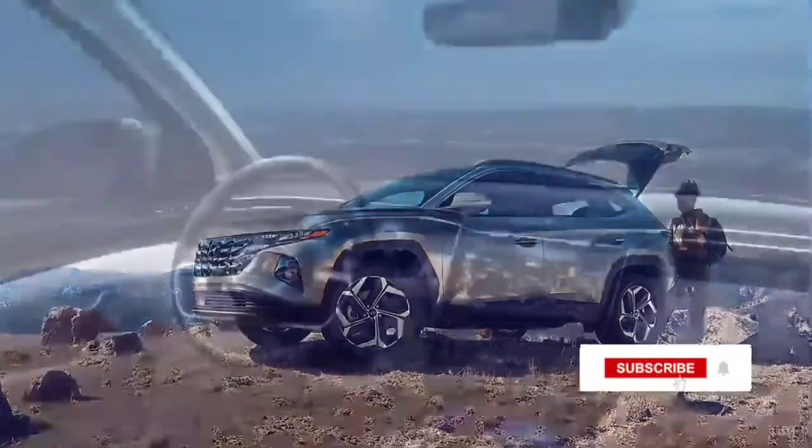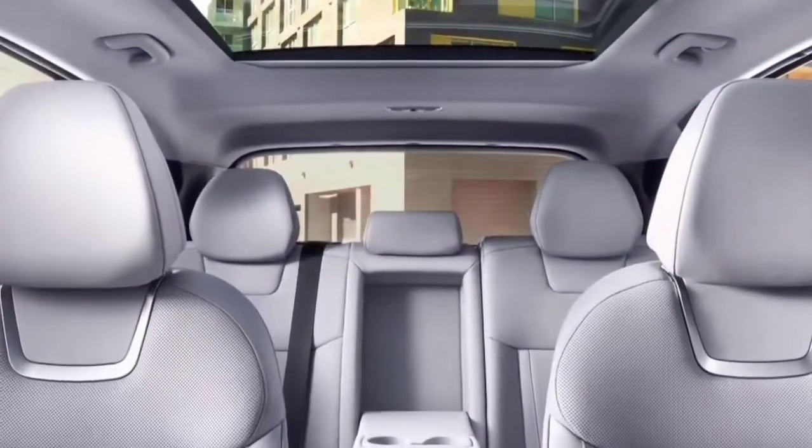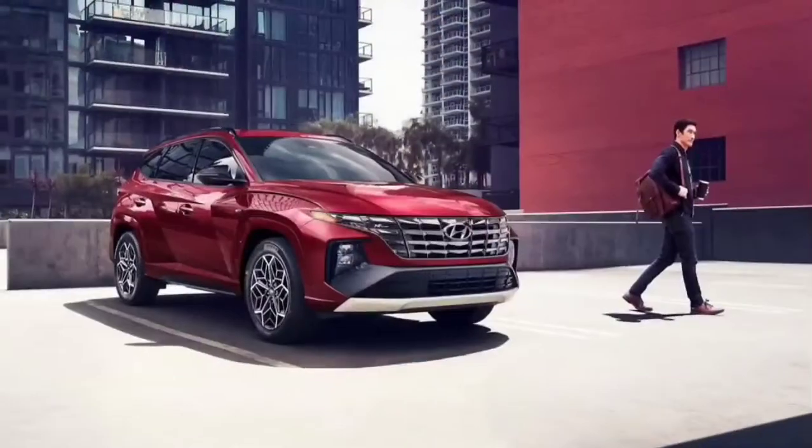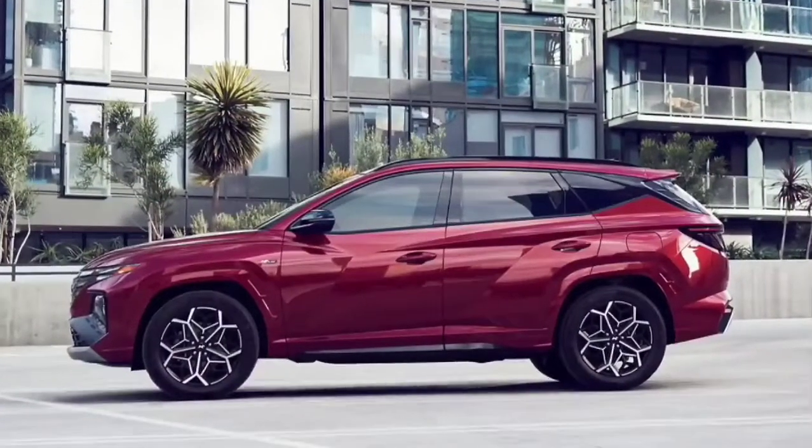Upon launch, the new Tucson will take on the likes of the Jeep Compass and Citroen C5 Aircross. It is expected to be priced in the range of Rupees 23 to 28 lakh ex-showroom.